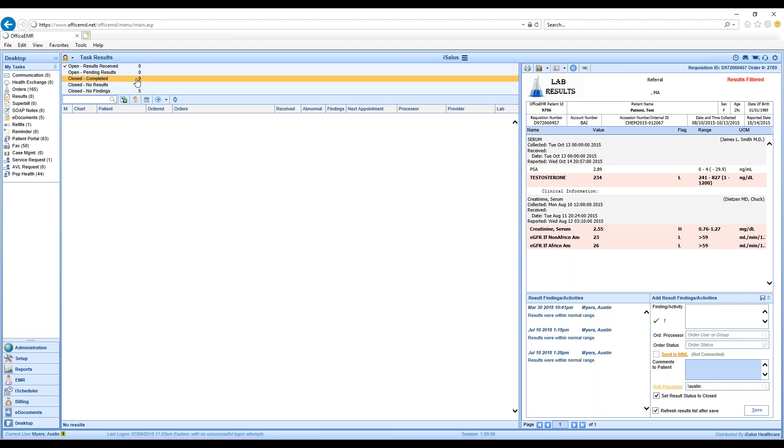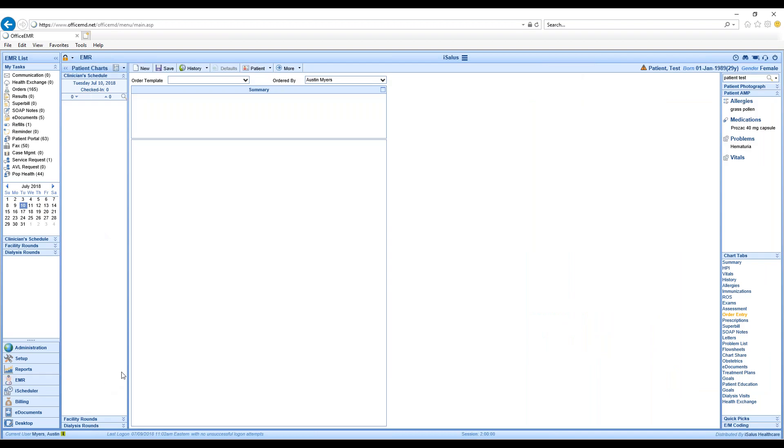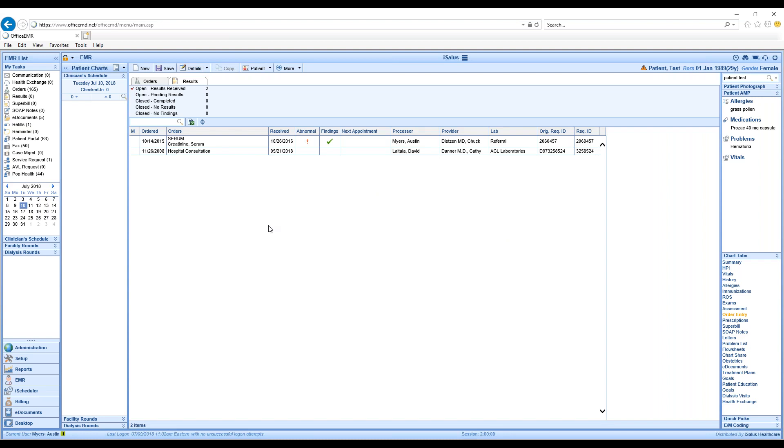Before we end, I want to show the concept of results and orders in the order entry as well. I'm going down to the EMR and opening it — I have the same patient open here. We're on patient Test in the upper right corner. In the Order Entry chart tab on the right-hand side, if I go up to the top and flip to the History view, we also have Orders and Results.